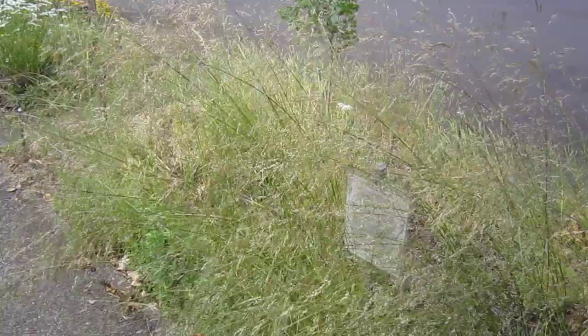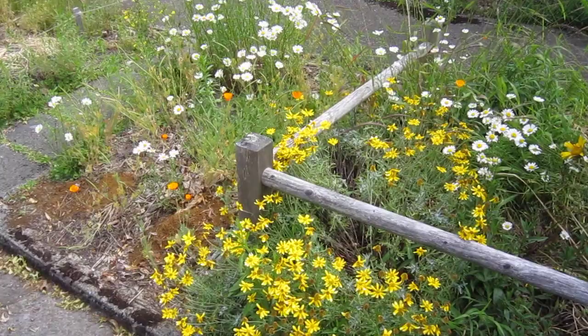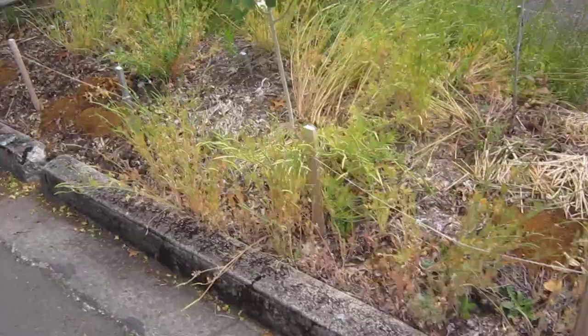The tufted hair grass, a wetland plant around here, is in full bloom. And the marguerites — that's about the only non-native plant I have here — the oxeye daisies are in bloom here in the park strip.